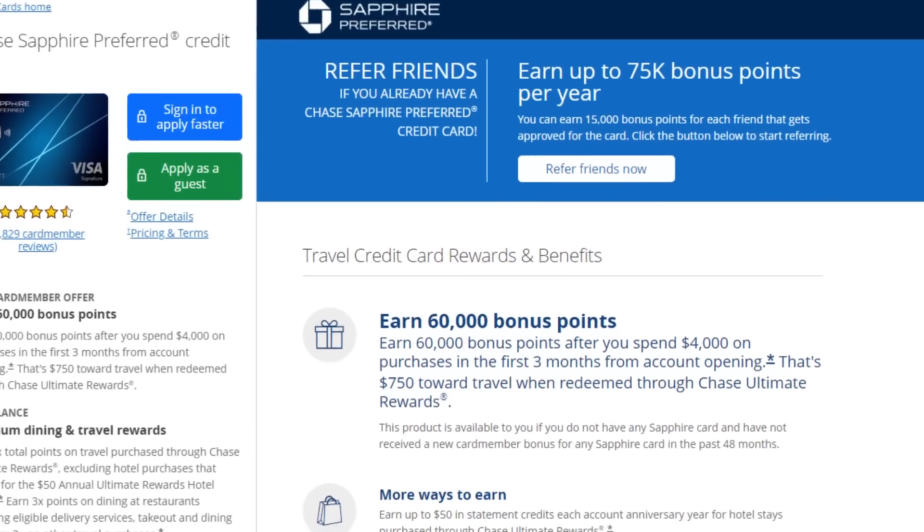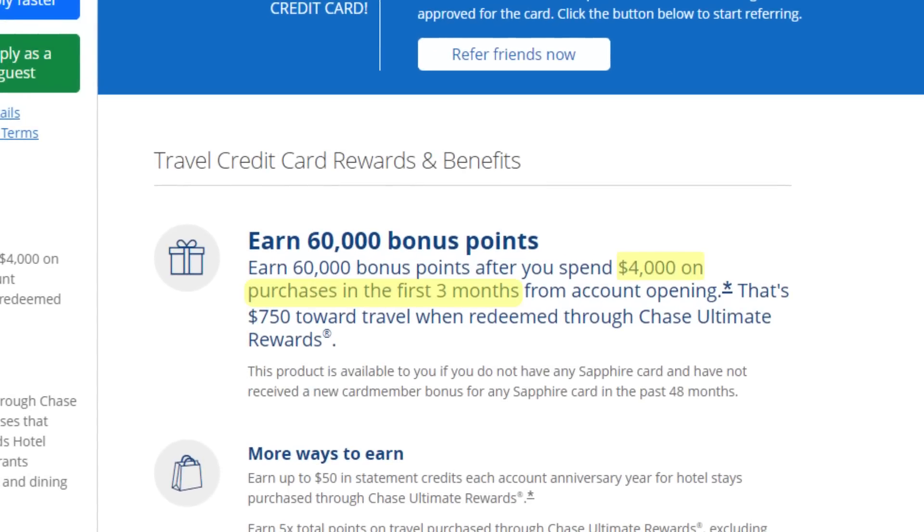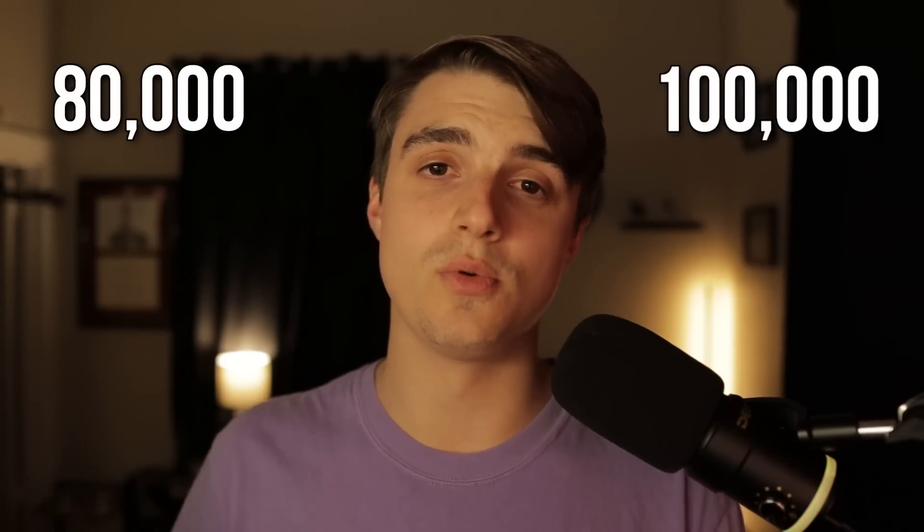I opened this card on January 13th of 2022 and whenever I signed up there was only a 60,000 point welcome offer available — 60,000 Chase Ultimate Rewards points after spending $4,000 in the first three months. I've seen many people including some friends get 80,000 or 100,000 point offers, which I'm pretty jealous of, but 60,000 points is still 60,000 points so I'm not really complaining.